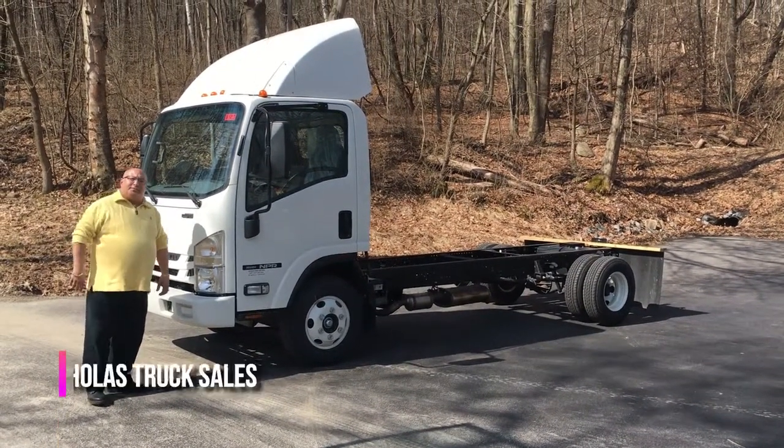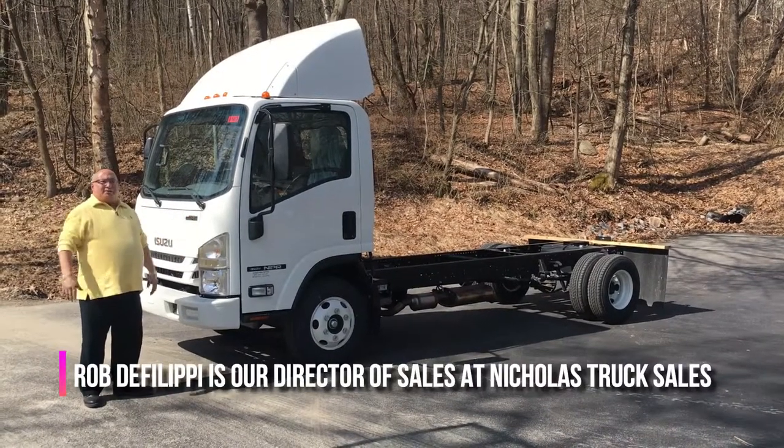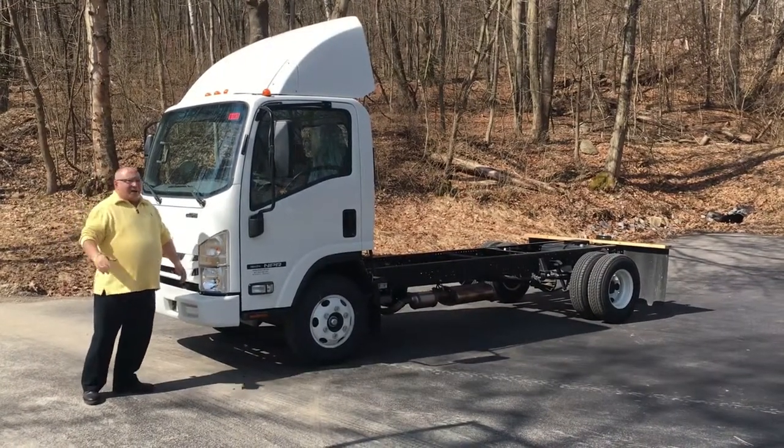Hey everybody, Rob DeFilippi from Nicholas Truck Sales. The weather is finally breaking and I can actually talk to you out here without a jacket on. I'm very happy about that.